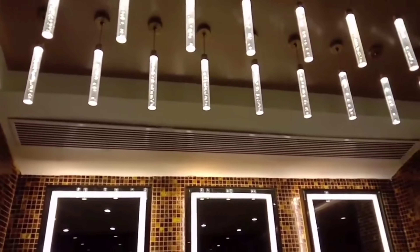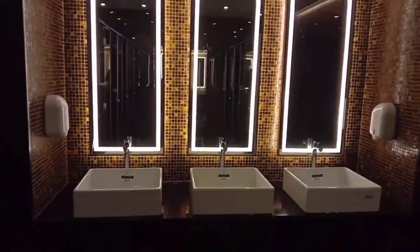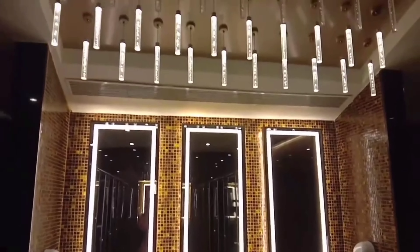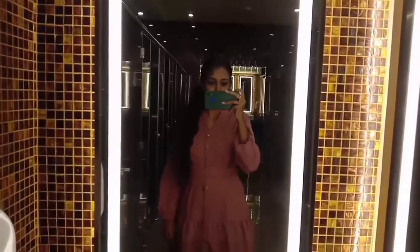The restrooms are straight ahead. This is the same restroom for boys and girls, shared across all 4 screens. It's okay — it's clean.